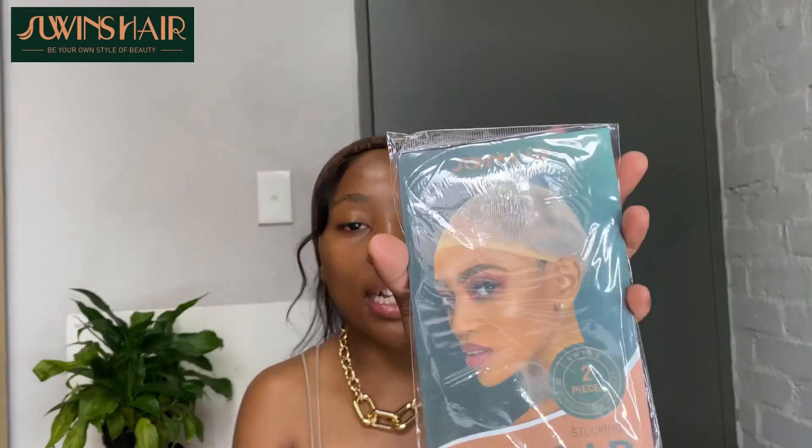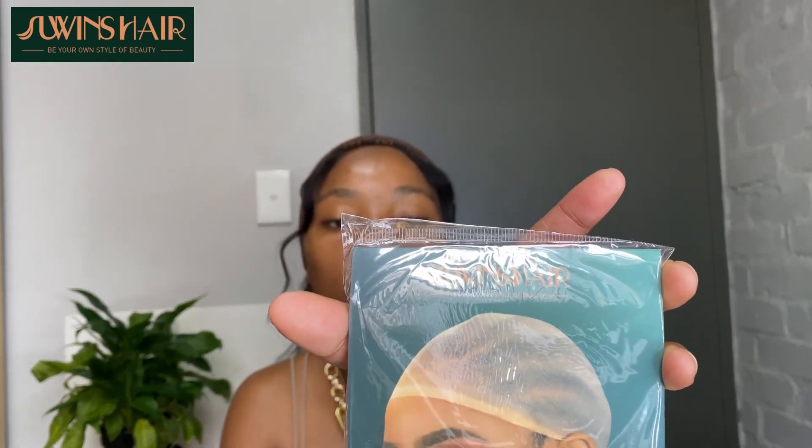The second thing you get in the box are wig caps. I wouldn't understand a hair company that sells wigs and doesn't give people wig caps — how am I supposed to lay this hair? Wig caps are definitely a necessity when you're buying a wig, and I feel all companies should include them. I also love that the wig caps are branded with their brand name. It's two pieces of brown wig caps — definitely going to make use of these.